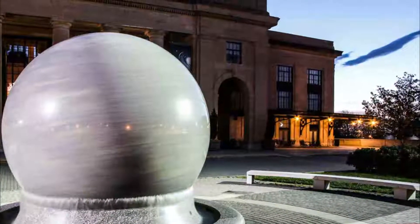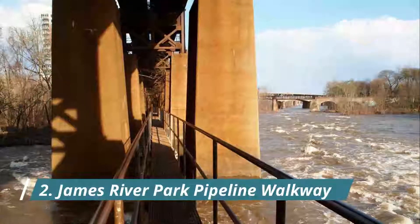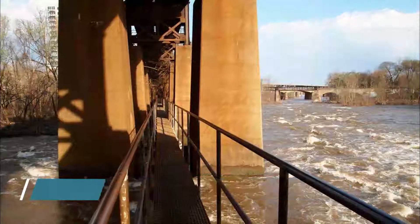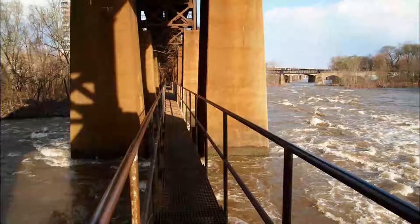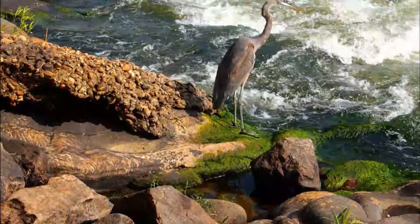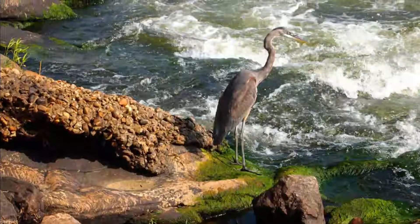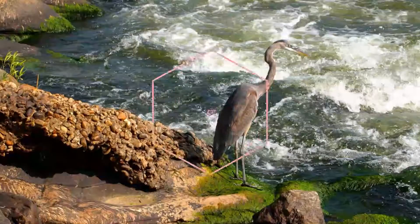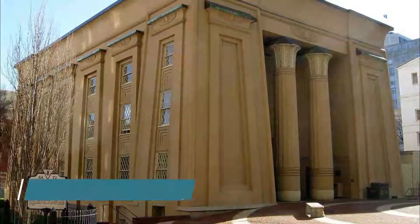Number two: James River Park Pipeline Walkway. Pipeline Park is accessed via a small catwalk on top of a pipeline that cuts across a section of the James River in Richmond, Virginia. The walkway is just above water level, and occasionally below it when the flow is high.